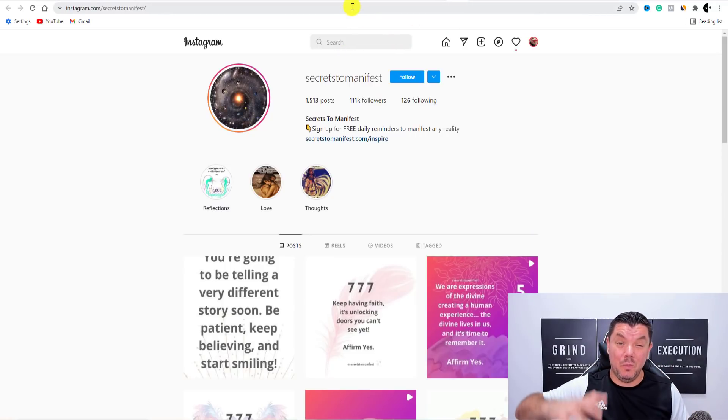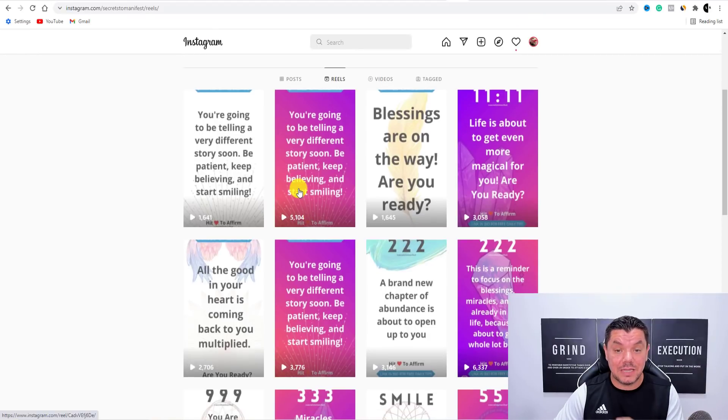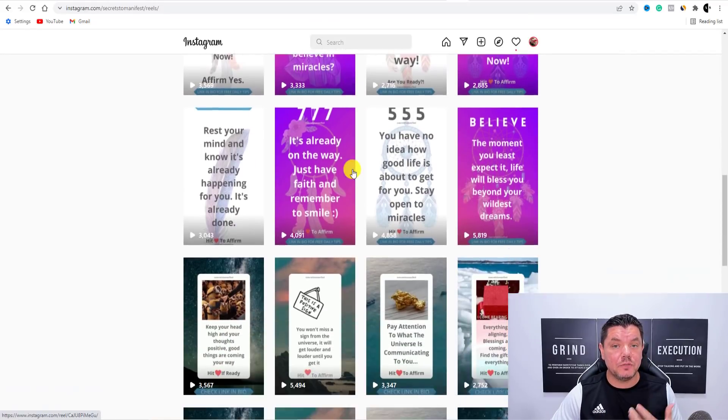What I suggest you do, and what is absolutely blowing up at the moment, are these different types of reels. I'm going to show you how to create these reels now very, very quickly and also how to get a lot of these different types of quotes.